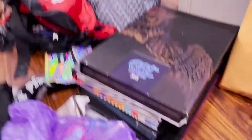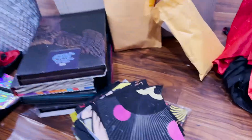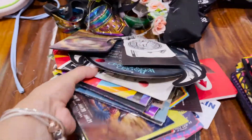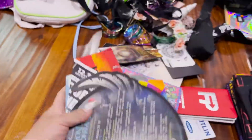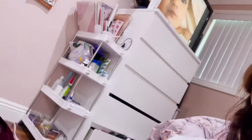Here are my EDC tickets from past years, my kandi — I have so many, I have more but I don't know where they're at. Here are some bandanas from festivals, and these are pretty much all the maps and stickers I've gotten from festivals. I don't want to throw these away because they're really special to me.